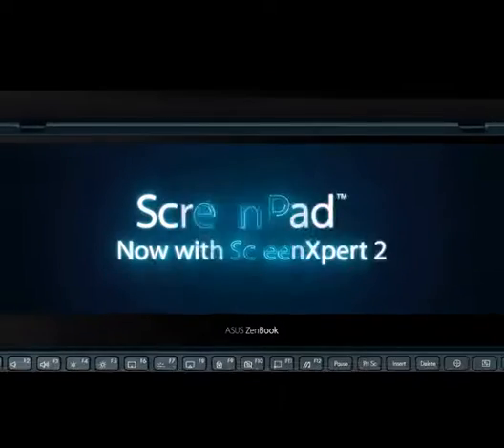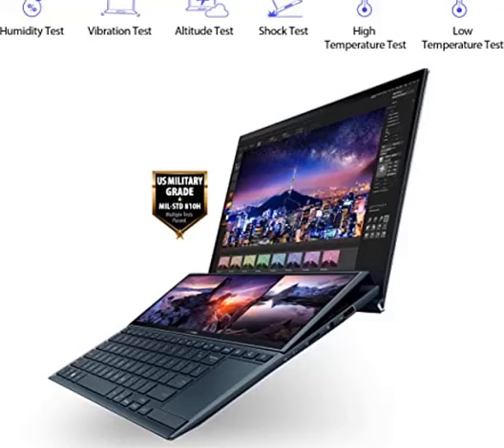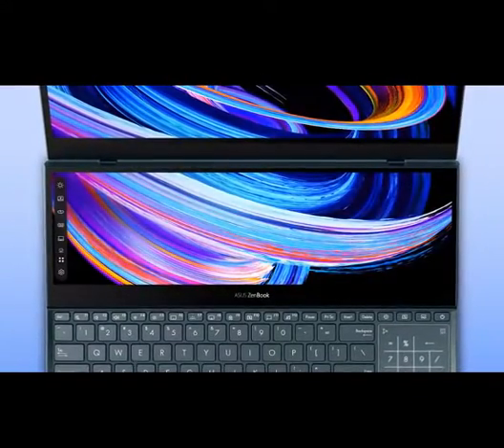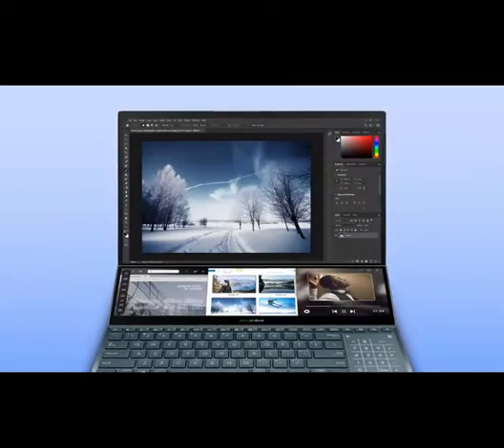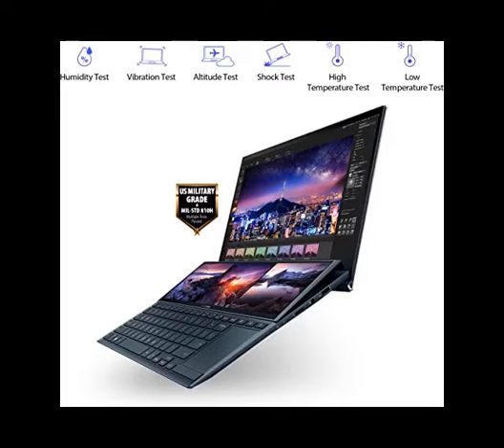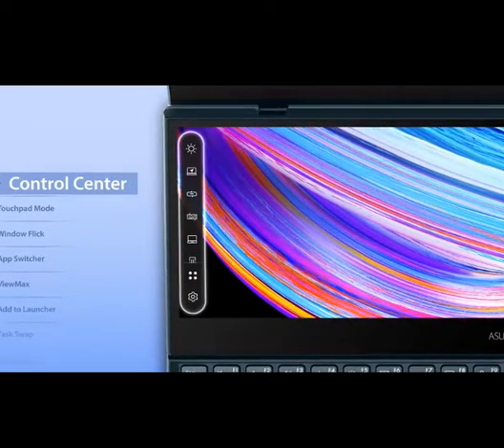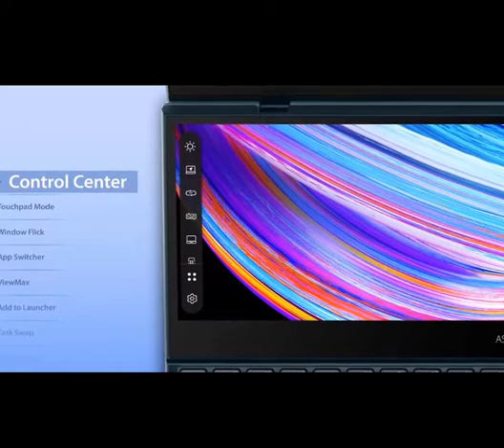Number 3: Asus ZenBook Duo 14 UX480, 14-inch FHD Touch Display, Intel Evo platform, Core i5-1155G7, 8GB RAM, 512GB SSD, ScreenPad Plus, Windows 11 Home, Wi-Fi 6E, Celestial Blue. Comes with a complimentary 3-month Adobe Creative Cloud subscription with purchase.